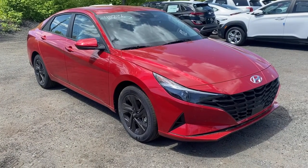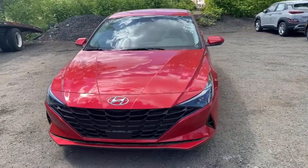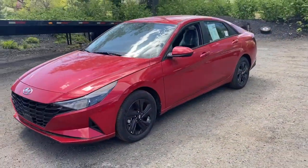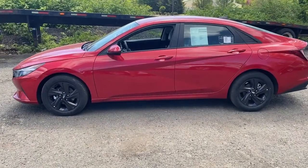Your next car could be the 2021 Hyundai Elantra. Start your day in smart style in this feature-packed Elantra. You'll love its ergonomic controls, standard rearview camera, and refined ride.